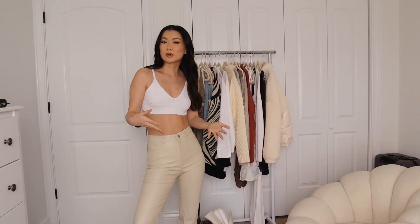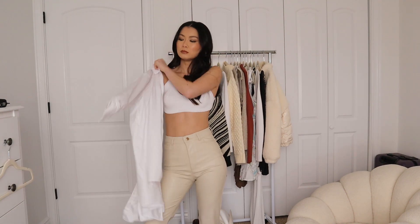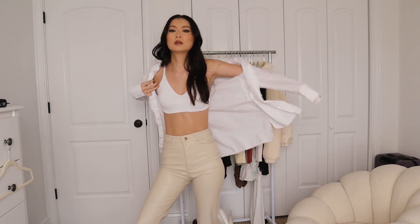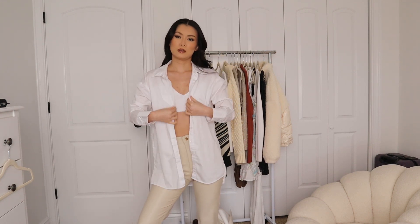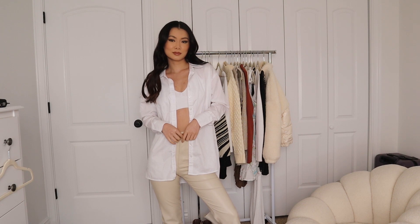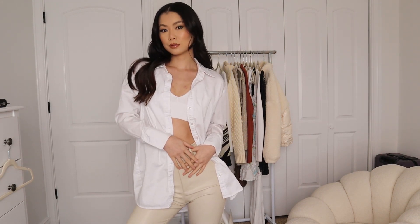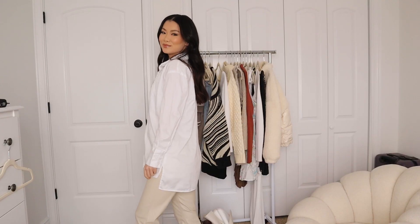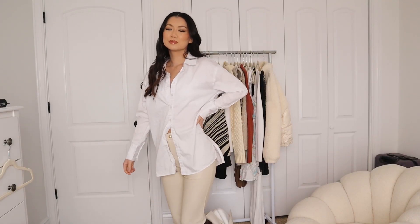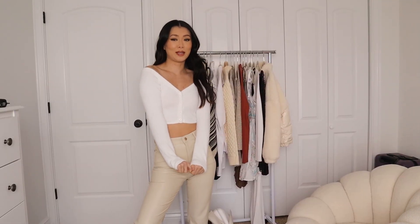Another basic that I think everyone needs is a white button-up. I already have one, but not like this — this one is longer in the back, which I really appreciate. I styled it with my activewear; you can style it with a bikini — it's so versatile. You can even wear it with a knit bralette and a button-up over it. It's long enough but not too oversized. The perfect white button-up. I got this one at TJ Maxx but I'll link one very similar down below.